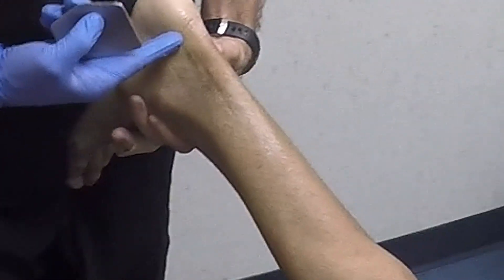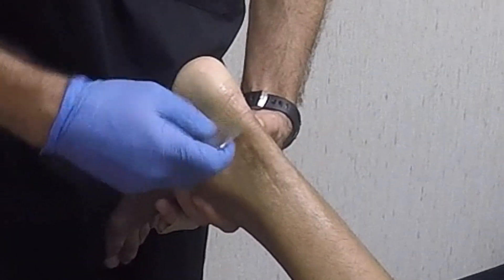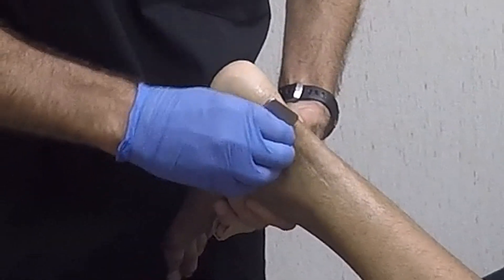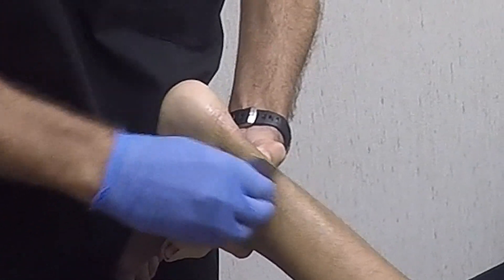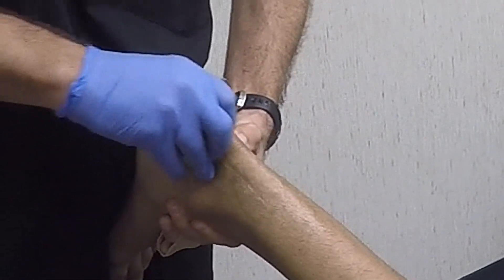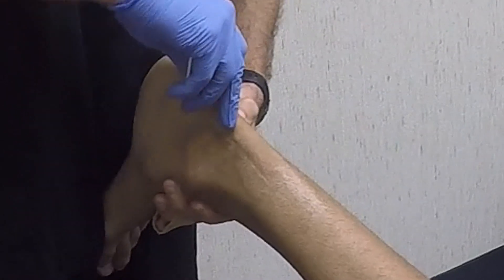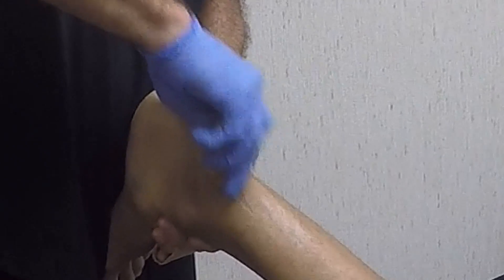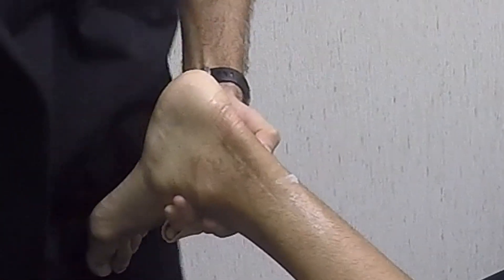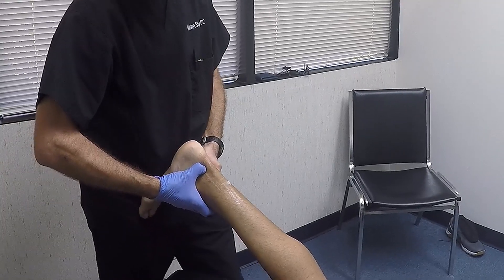You can see the scar right there where the surgery was done. And right here there's a big bubble — it's gone down, I would say maybe 30%. So that's just part of the progress, and now I'm going to do a myofascial release method. I'm just going to get underneath the tendon.